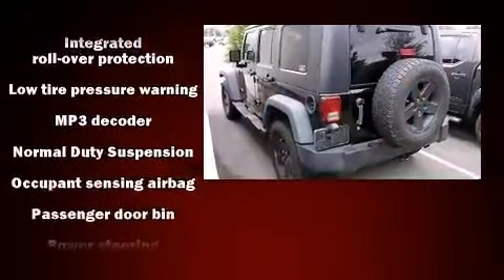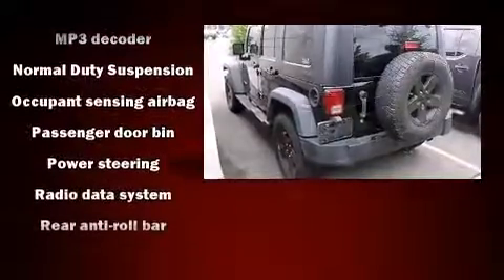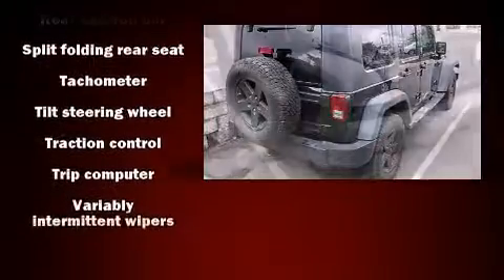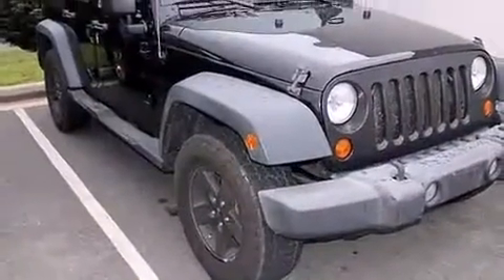For added security, Dynamic Stability Control supplements the drivetrain. It also arrives with a CARFAX History Report, providing you peace of mind with detailed information.